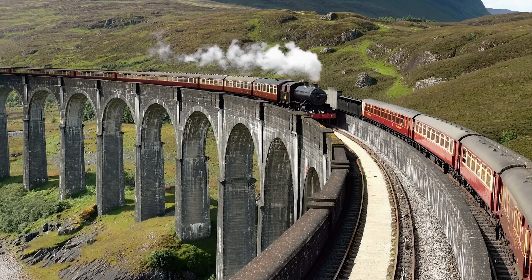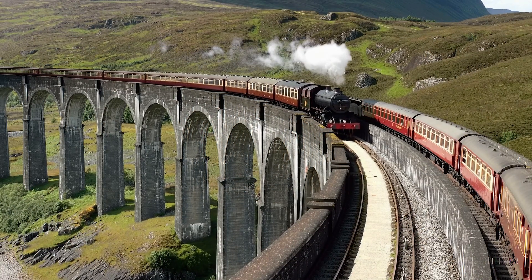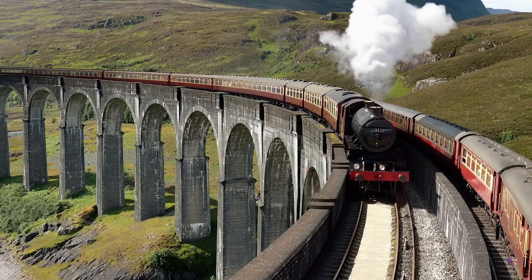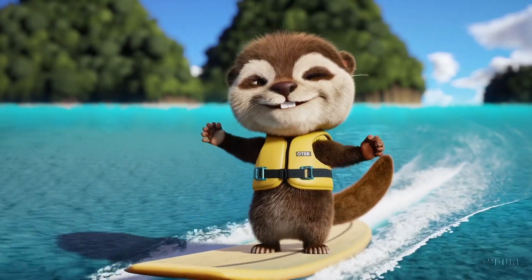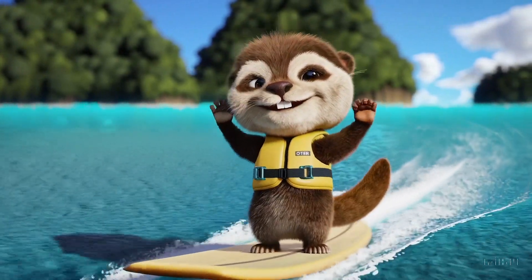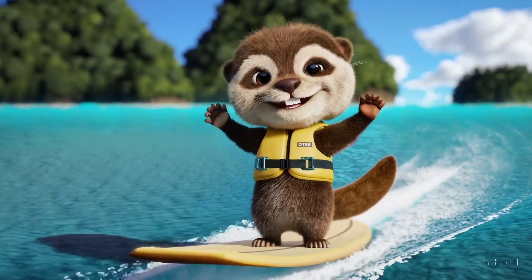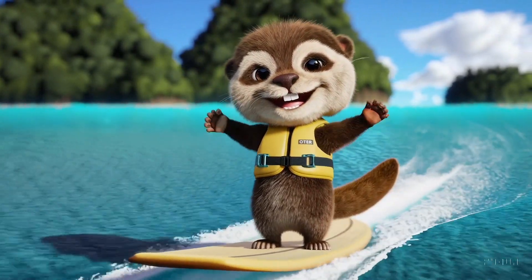This is not a scene from Harry Potter — this is AI generated. You wouldn't know this is AI generated too. It's 3D and it looks brilliant, it's outstanding. The fur, the detail, the water trails, the consistency.